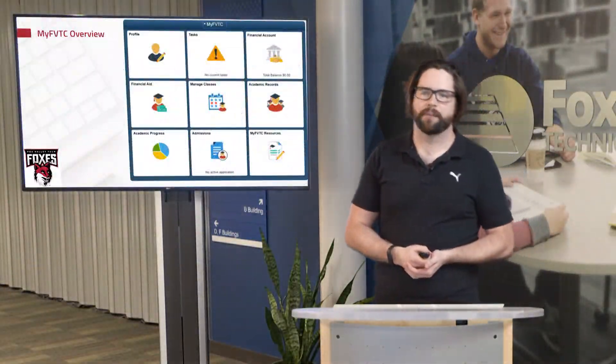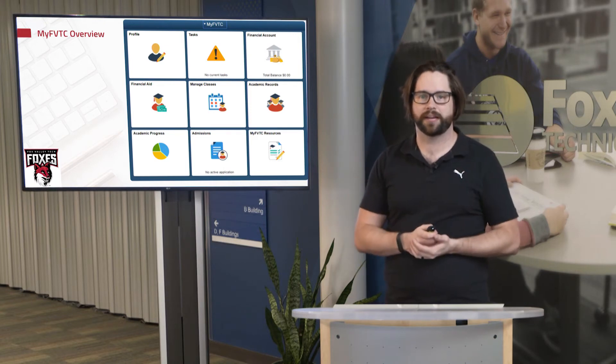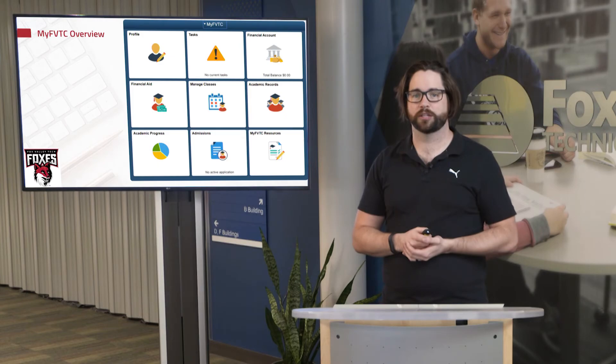MyFVTC is going to be important. You're going to see quite a few different pieces there: your profile, tasks, financial accounts, financial aid information, managing and signing up for your classes, as well as your academic records such as your transcript. You're also going to be able to access your academic progress and advisor reports, a tab for admissions, current items you have to submit, and MyFVTC resources. Your grades will be posted formally to your MyFVTC account, and you'll be able to track financial aid as well.